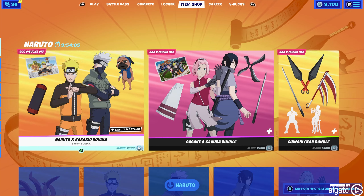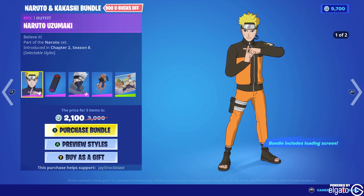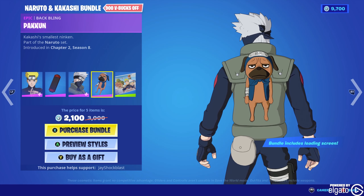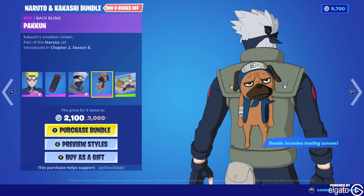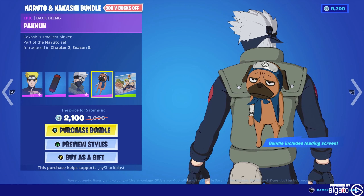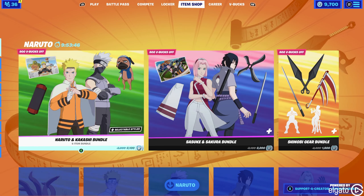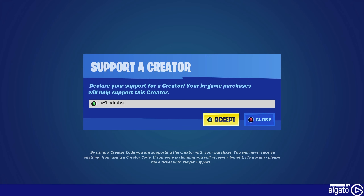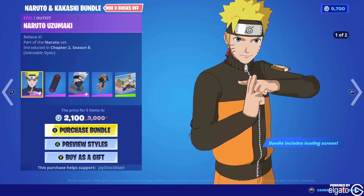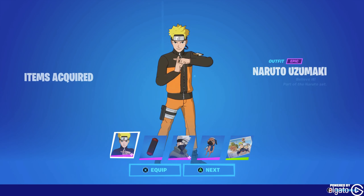I like the little back bling guy here. What's his name? His name is Kakashi's smallest ninkin — he doesn't have like a name. He's gotta have a name. He looks so mad but I love him and I will fight for him. I'm gonna get this bundle, and if you do too, I'd appreciate it if you use creator code Jay Shock Blast while you're at the game store.